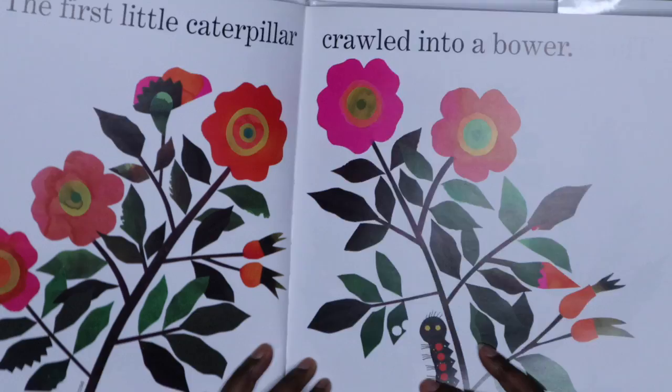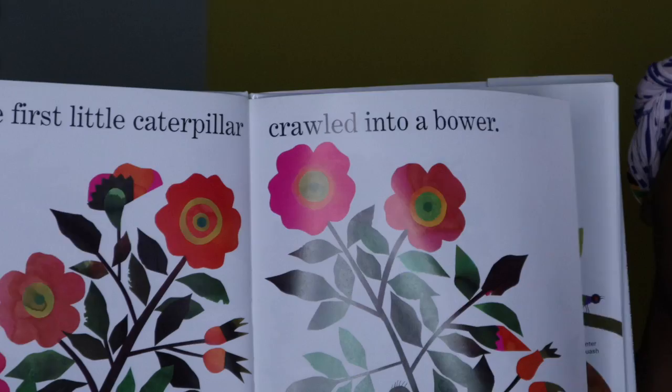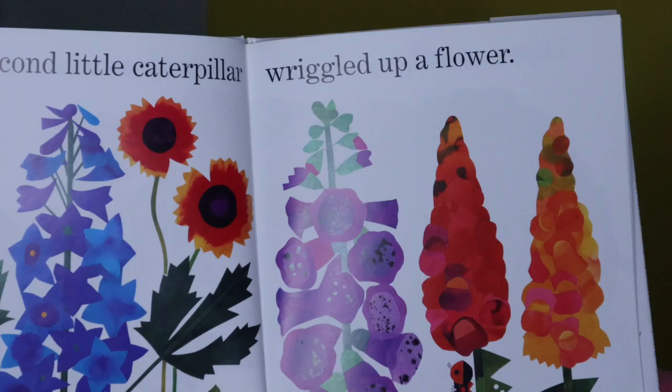The first little caterpillar — let's see if you can see it — crawled into a bower. The second little caterpillar wriggled up a flower.